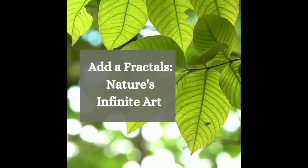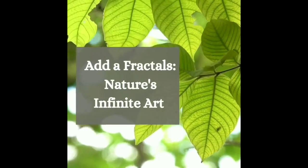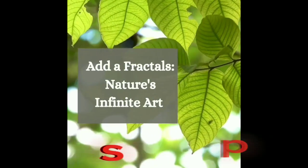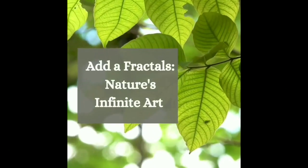Next, we dive into Fractals — Nature's Infinite Art. Look closely at a coastline, a mountain range, or a leaf, and you will find fractals: intricate geometric shapes that repeat infinitely, creating endless complexity.